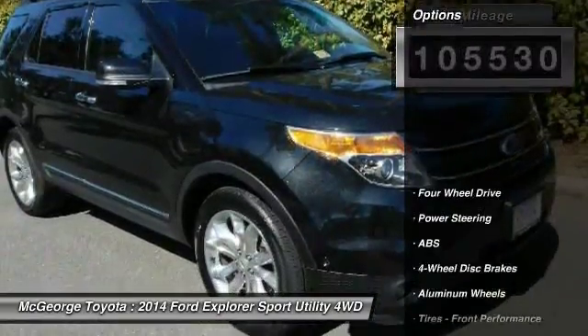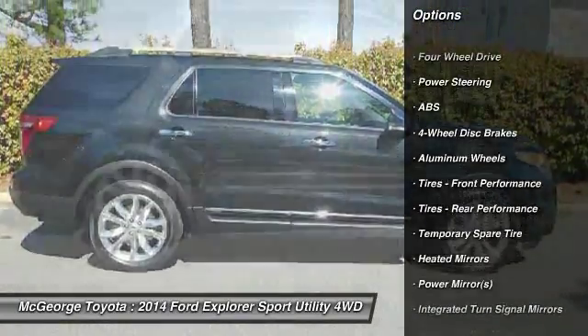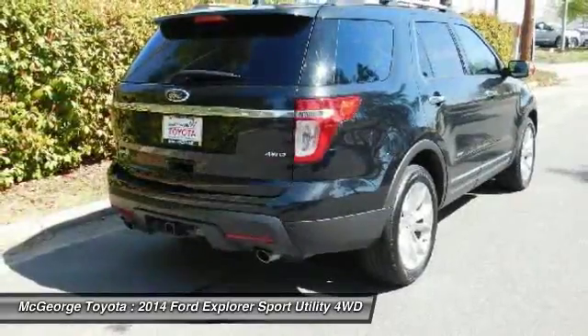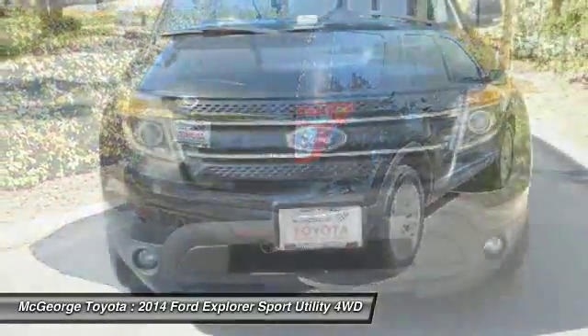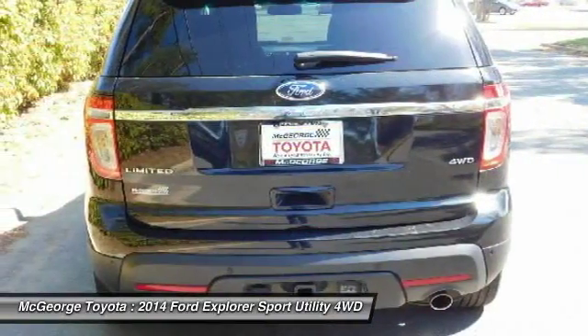Here are some of this vehicle's great options: keyless entry, anti-lock braking system, steering wheel audio controls, power passenger seat, Bluetooth, leather-wrapped steering wheel, adjustable steering wheel, power steering, four-wheel drive, and aluminum wheels.